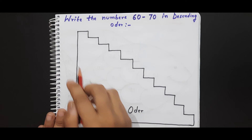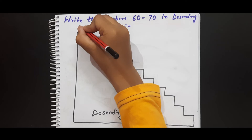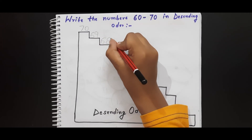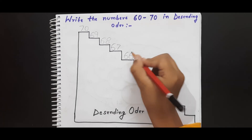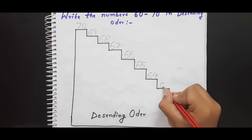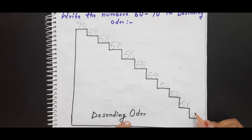Now this is the next worksheet. Here it is written: 'Write the numbers 60 to 70 in descending order.' I have given a ladder and the kid needs to write in descending order from 70 down to 60. Seventy, sixty-nine, sixty-eight, sixty-seven, sixty-six, sixty-five, sixty-four, sixty-three, sixty-two, sixty-one, sixty. Very good!